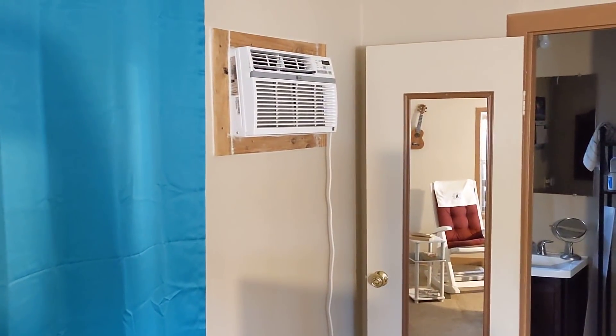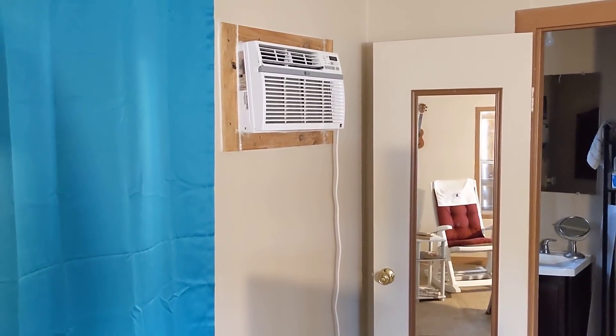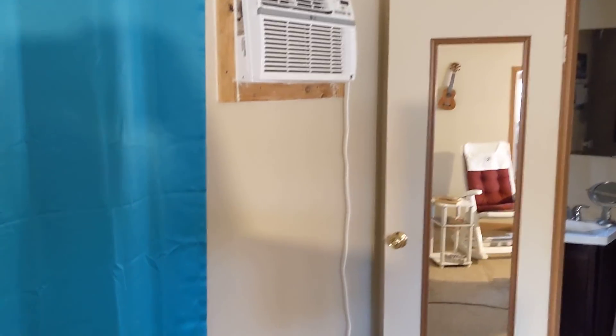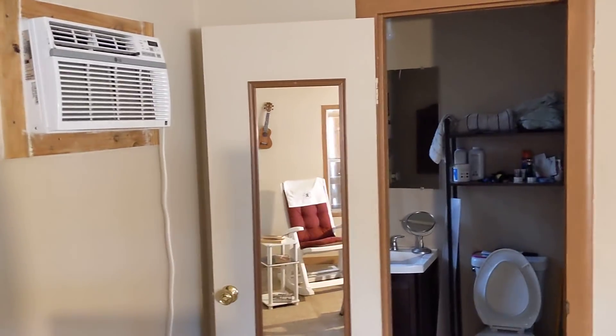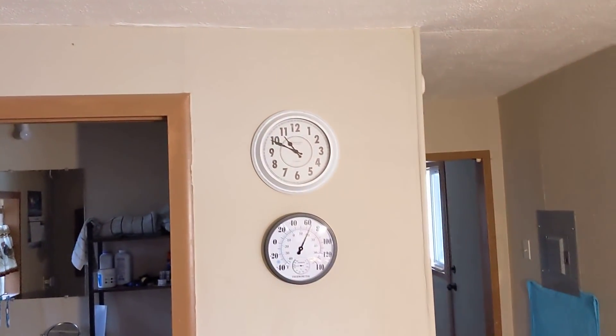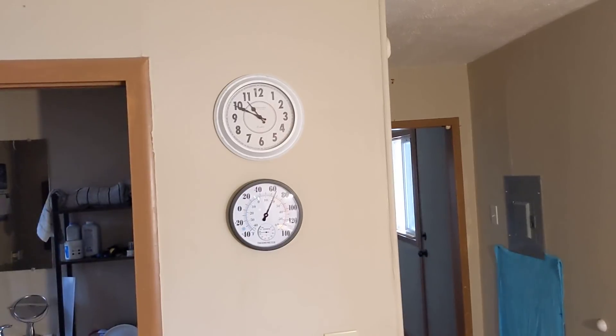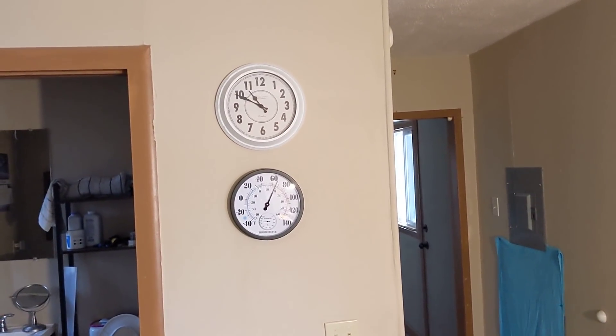We have a window AC in here — another 6,000 BTU AC in the living area. I don't know if I'd ever need it. That's the mirror from the bathroom — we'll do that later on. And of course I've got a clock there. I don't do daylight savings time, so that's whatever normal time is.